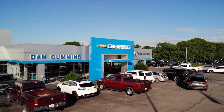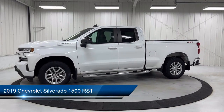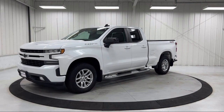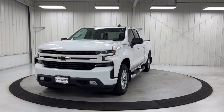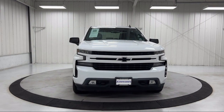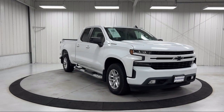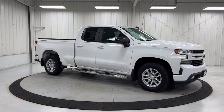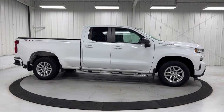Welcome to Dan Cummins Chevrolet Buick of Paris. Here's a look at another one of our great vehicles for sale. It comes equipped with preferred equipment group 1SP, all-star edition, keyless entry, front LED fog lamps, Bluetooth smartphone integration, Chevrolet Infotainment 3 system, heated driver and front passenger seats, Chevrolet Connected Access, OnStar and Chevrolet connected services capable, and 10-way power driver seat with lumbar, and much more.